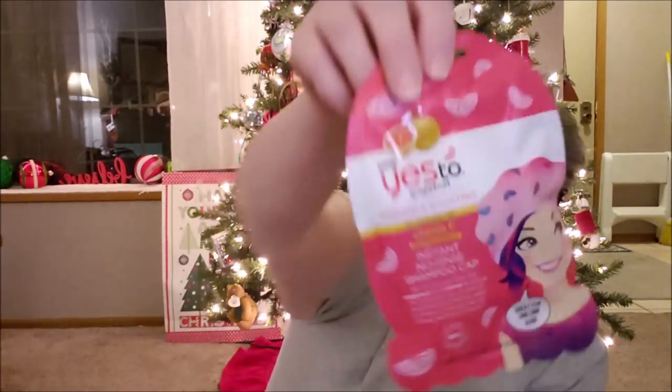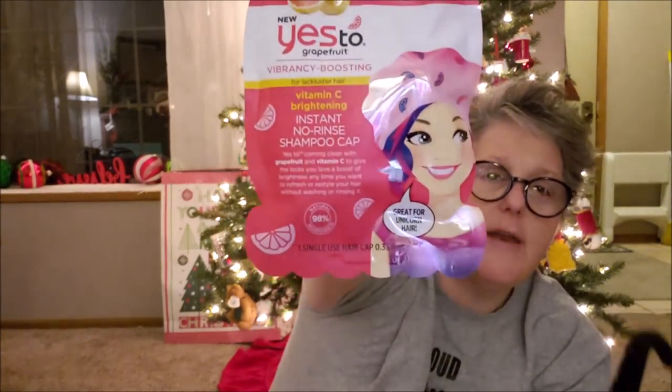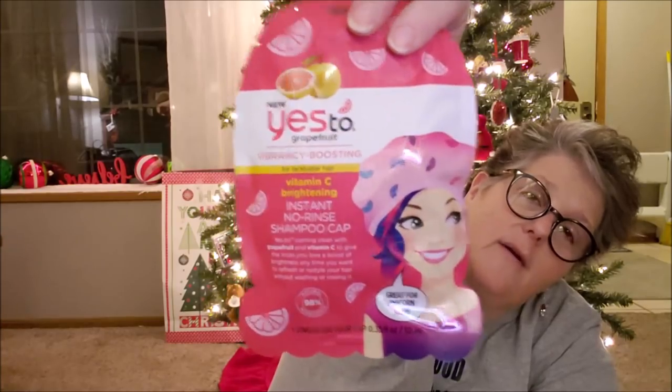I got this and we're gonna try it one night — it's called Vibrancy Boosting for Lackluster Hair, a Vitamin C Brightening Instant No-Rinse Shampoo Cap. It's basically a dry shampoo treatment for your hair! It's name brand — Yes To — grapefruit scented. It says 'Come clean with grapefruit and vitamin C to give your locks a boost of brightness anytime you want to refresh or restyle without washing and rinsing.'